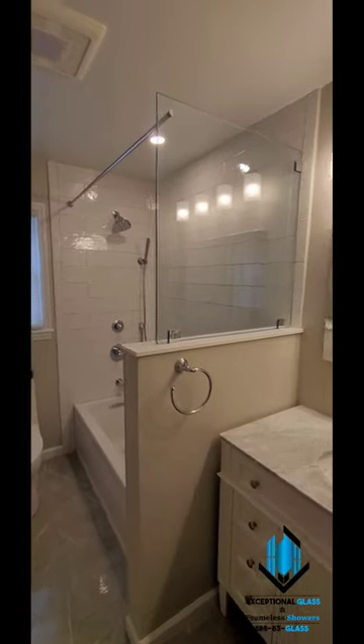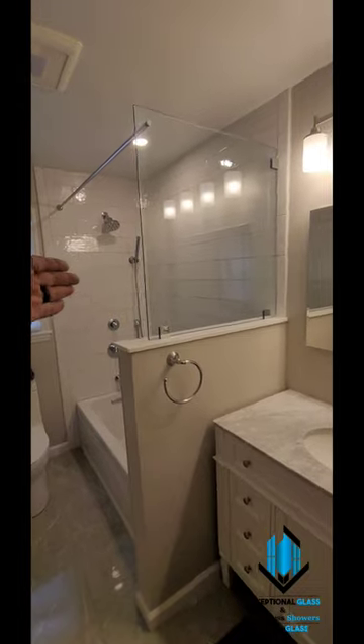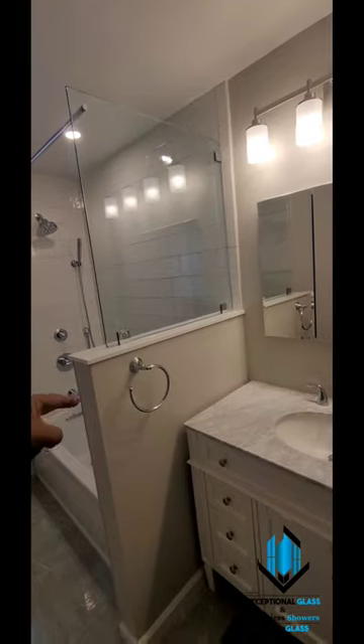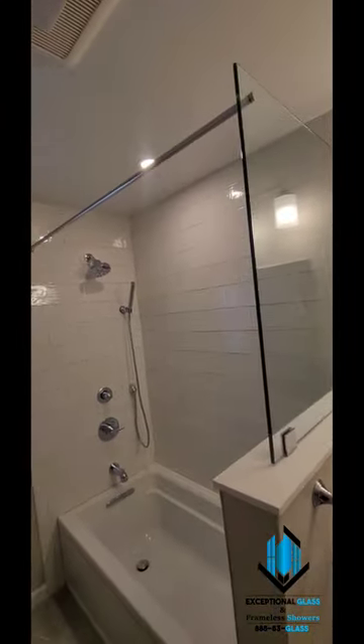Hey guys, it's Ben with Exceptional Glass, 888-3-GLASS. Today we're in Westfield, New Jersey. We just installed this beautiful combination — best of both worlds: a glass stationary partition on the knee wall with an integrated shower curtain.